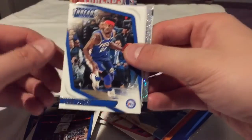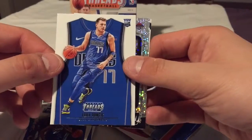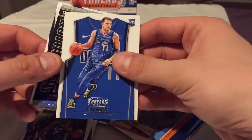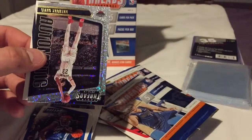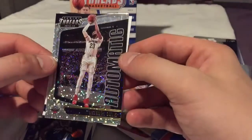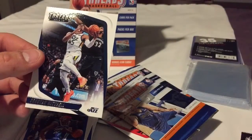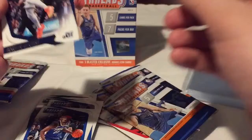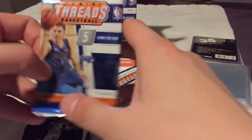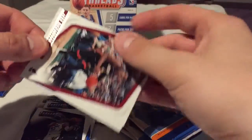DeAndre — I can see something shiny coming up. Luca! Oh man, what a pull. This box, I'm in love with it already. Panini Threads, you've done me right. Contenders, not so much this year, but Threads — not bad. I'm already feeling pretty good about this. Luca pull on camera, can't get any better than that. Fortunately it's not numbered or anything, but hey, it's Luca.